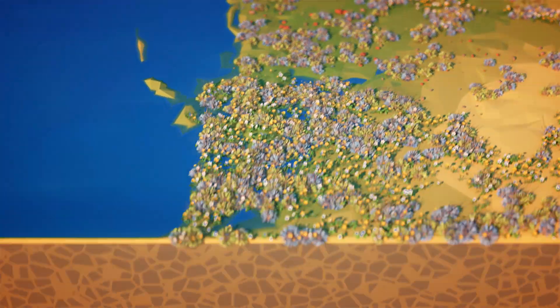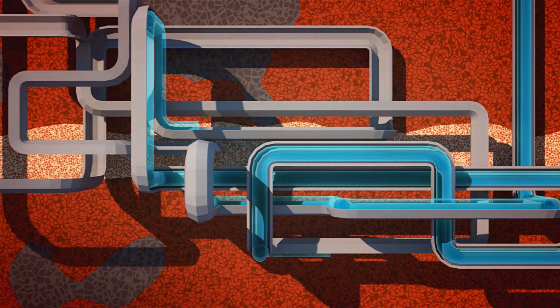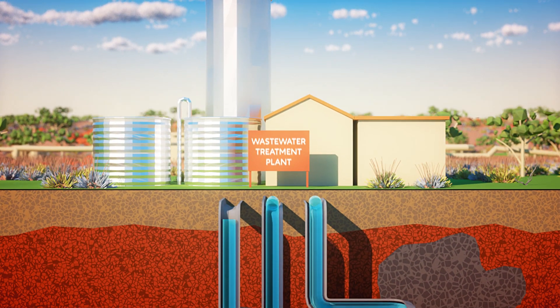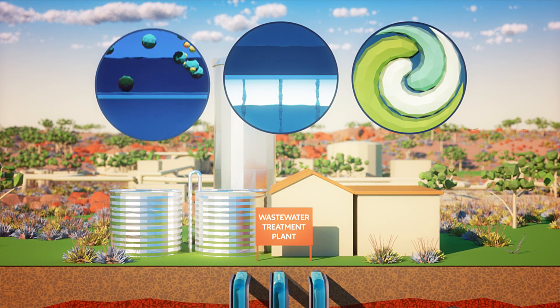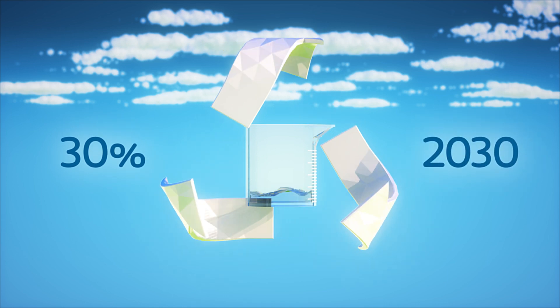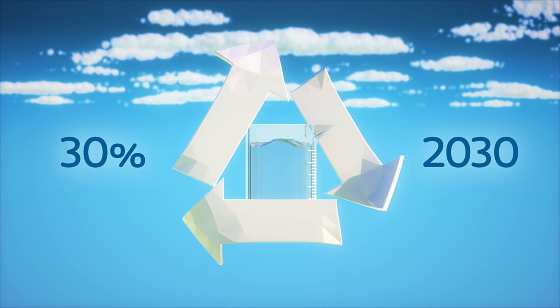So how does wastewater get to these plants? After you've used your water, it goes down a waste pipe and into over 16,000 kilometres of sewer mains that we maintain and operate. Once it reaches the plants, it goes through a series of rigorous treatment processes that make the water safe to return to the environment. In 2009, we set a goal that we would be recycling 30% or more of our wastewater statewide by 2030.